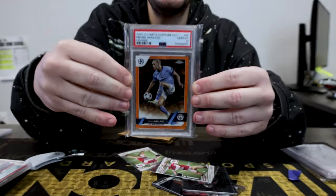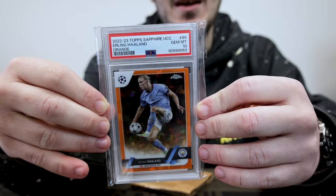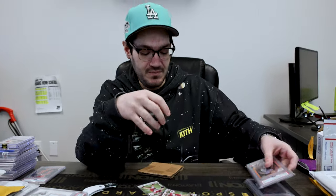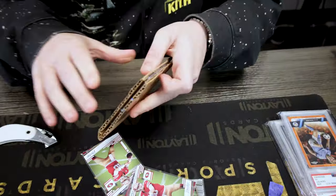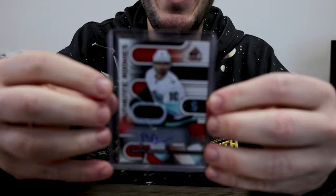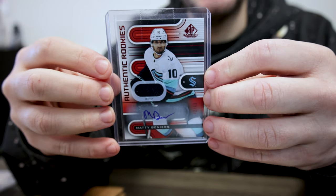Is he the best player in soccer right now? Erling Haaland, 23 of 50, PSA 10. I think there's a very good argument. You've seen soccer, you've seen basketball, you've seen baseball — we got to include some hockey as well. Matty Beniers — the Kraken are a good young team. He was a really good rookie.